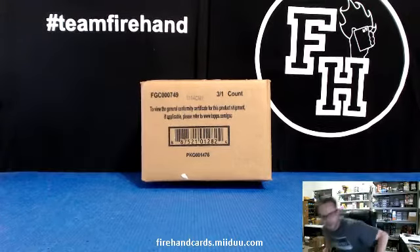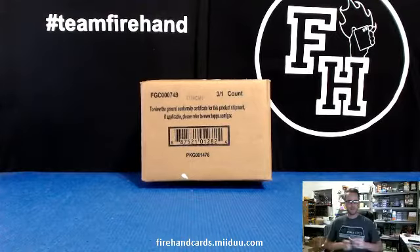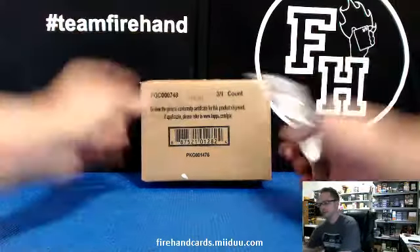Here we go, 2013 Five Star Football. Case break number one, random team style. Good luck everybody.